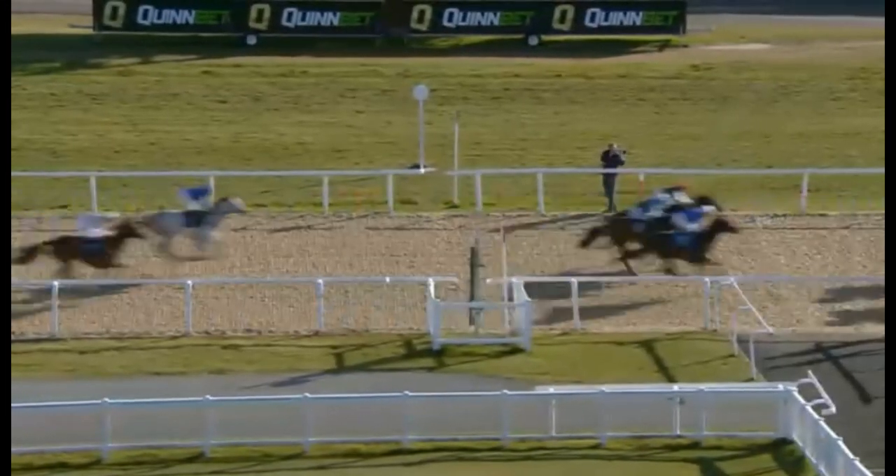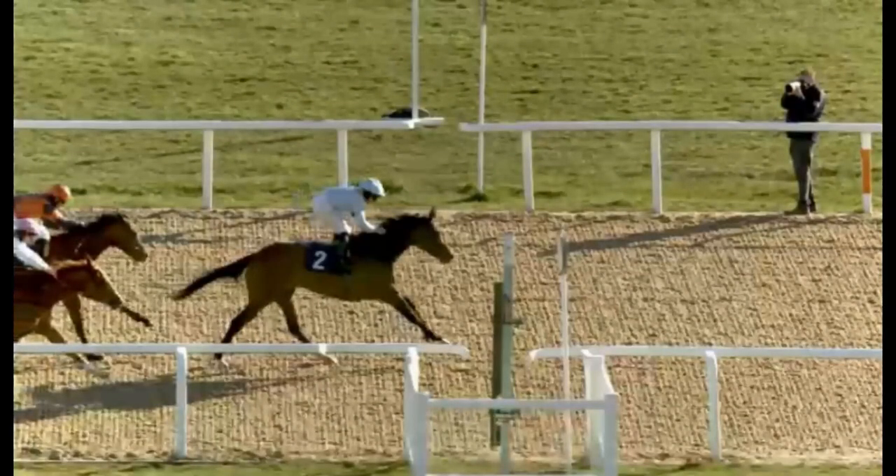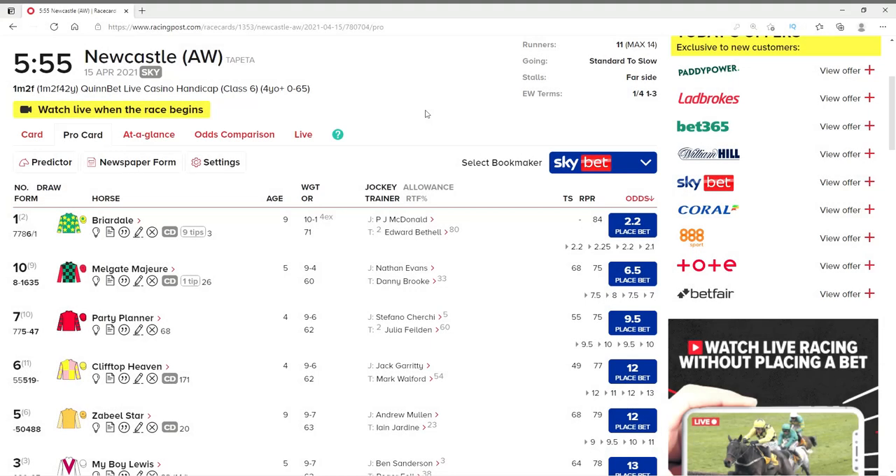Boom! What an absolutely fantastic race. I really didn't think after it set off it had any chance of going up towards the front — I was pretty much tearing up my bet slip. Well, I would do but it's a betting app. Unbelievable. Absolutely fantastic. It shows that any horse can win a race and I'm quite pleased with that. So let's move on to the 17:55 at Newcastle.